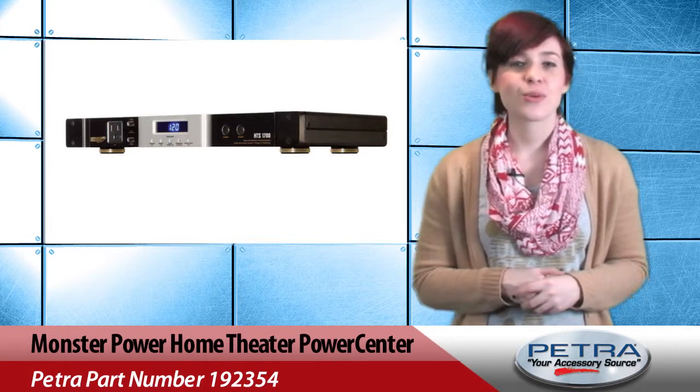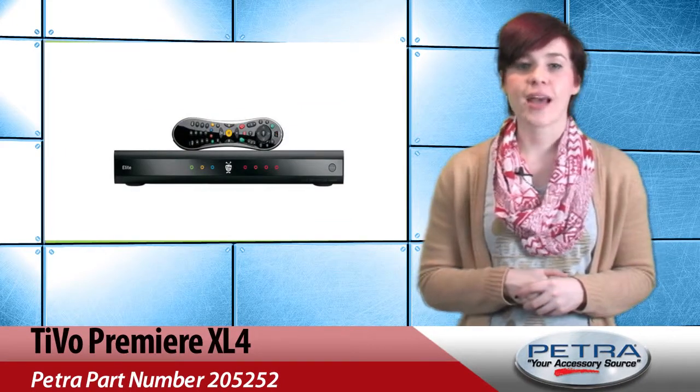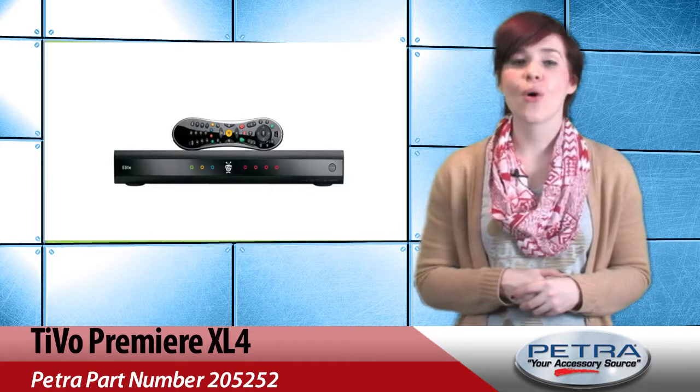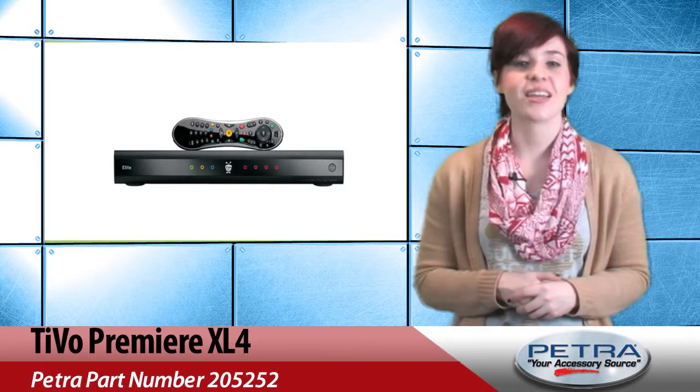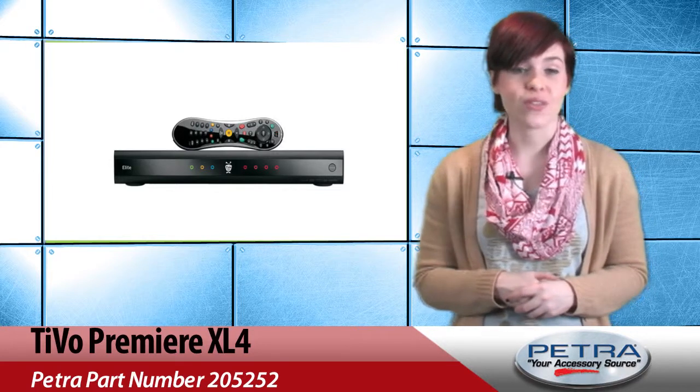The power center will not reconnect until safe power levels are detected. The TiVo Premier XL4, Petra Part Number 205252, is a whole home solution DVR that can connect with other TiVos and can record up to 300 hours of HD programming.